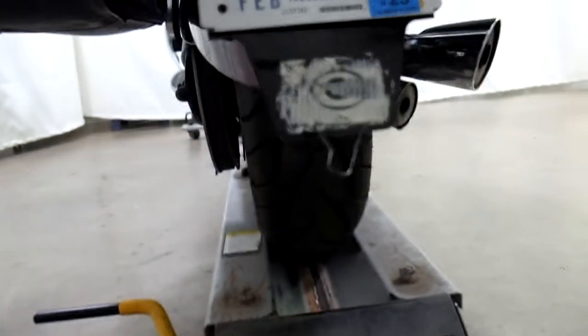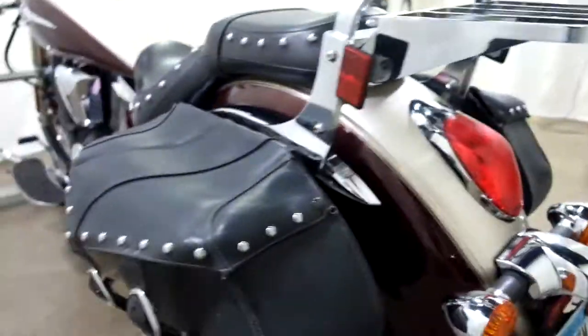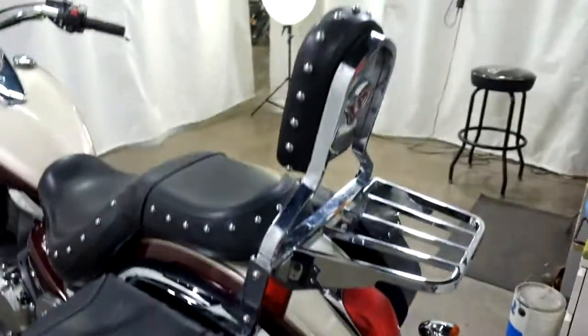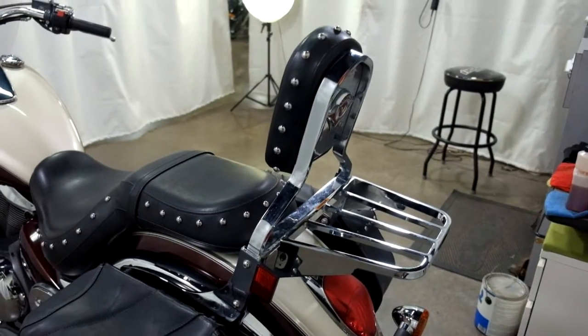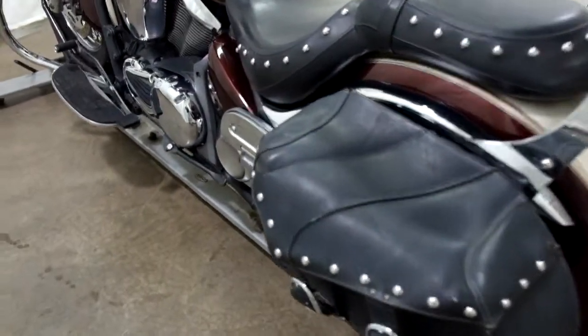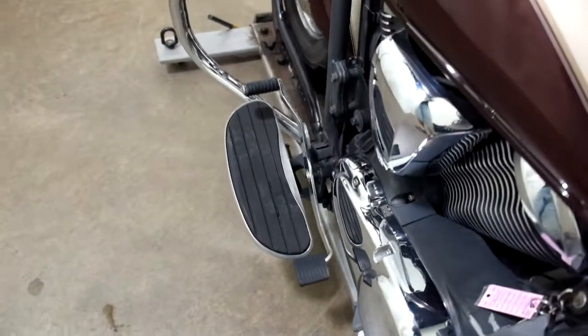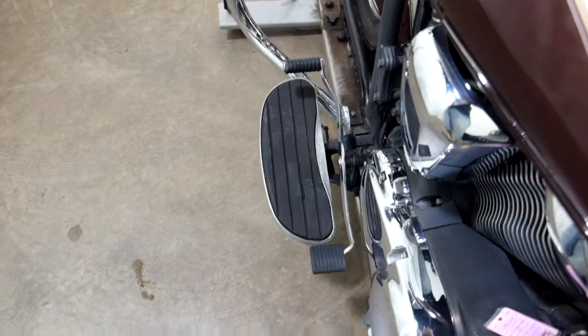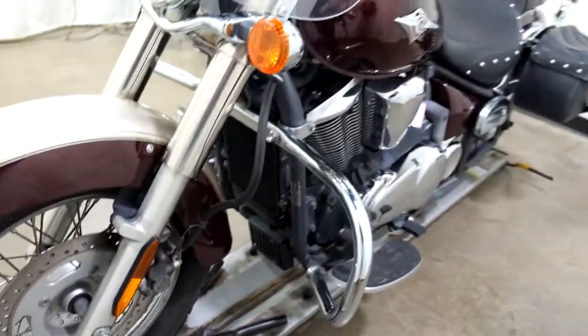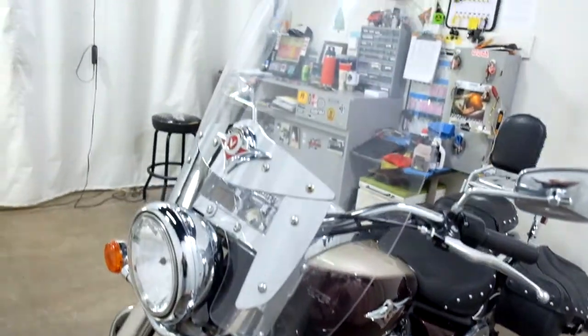The rear tire as well appears to be in good shape — looks like there's some miles left on that too. From this side we can also see the luggage rack and passenger backrest, saddle bags, foot boards for the passenger, foot boards for the driver with a heel-toe shifter, the highway bars, and last but not least, our clear windscreen.